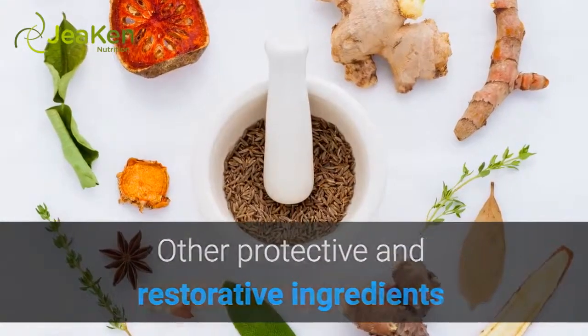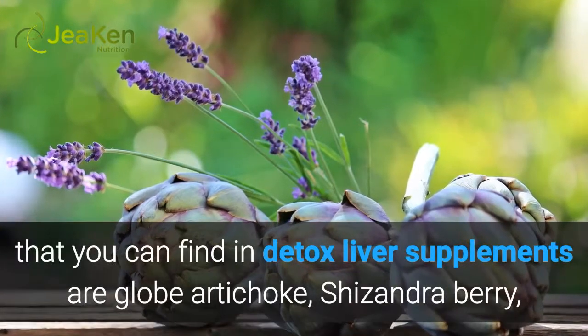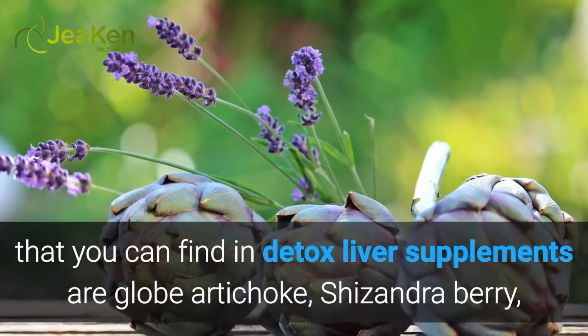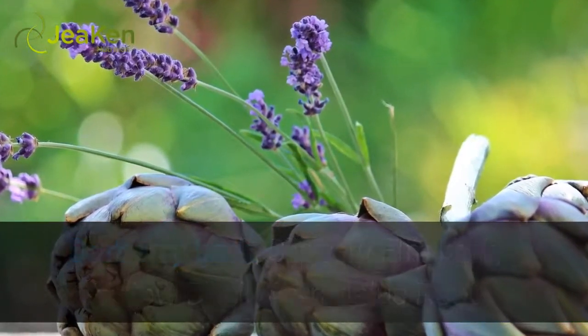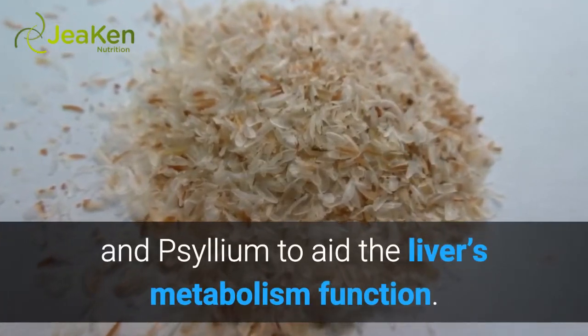Other protective and restorative ingredients found in detox liver supplements include globe artichoke, schizandra berry, barberry bark, slippery elm bark, yellow dock, astragalus root, and psyllium, all of which aid the liver's metabolism function.